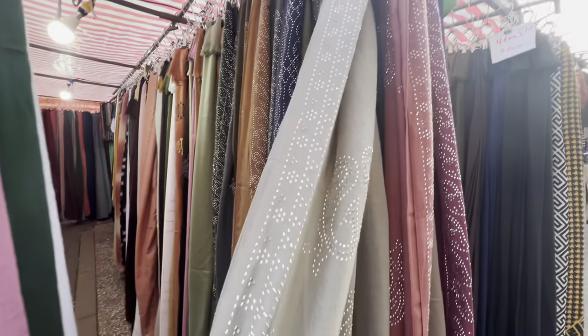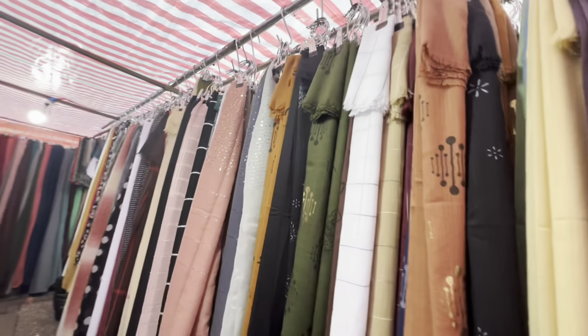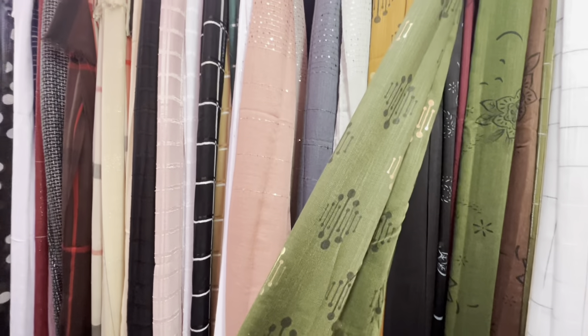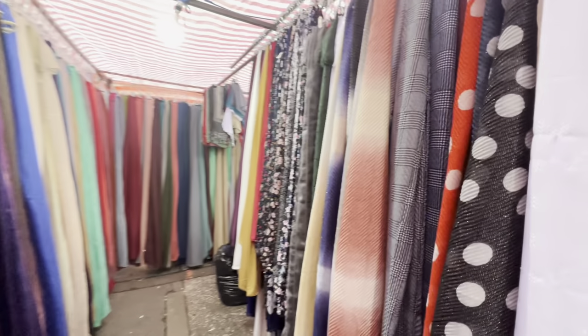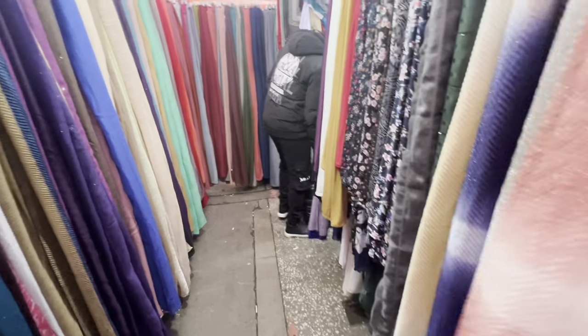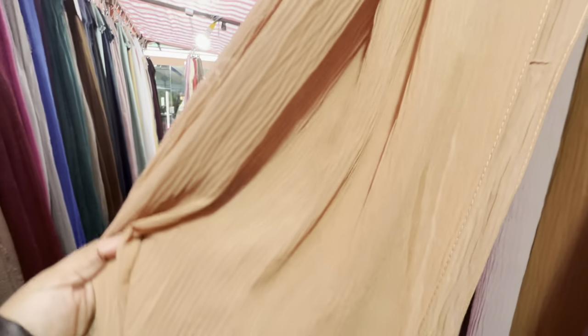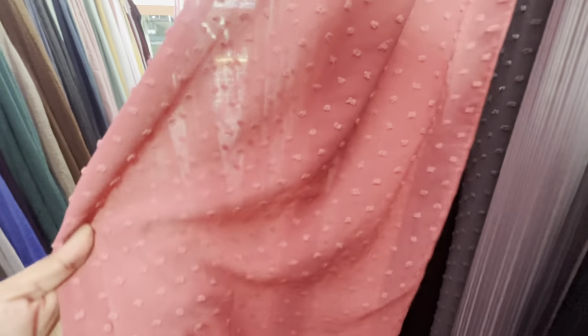I'm sure the weather is going to be nice. I don't have a hijab that's been seen yet — these are the clothes that are in Whitechapel. We have a lot of clothes in Whitechapel. The hijab is in Whitechapel — there's such a choice and also great prices.